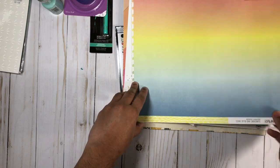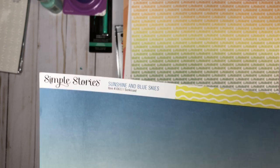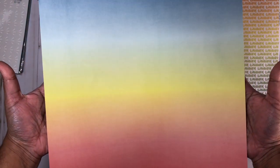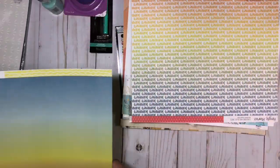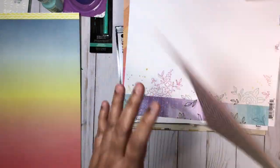Here are some pattern papers I got. I did get this pattern paper by Simple Stories from the Sunshine and Blue Skies collection — I already had this in my stash and used it, but I love it so much I got another copy of it. And I also got from that same collection the Summer Vibes pattern paper.